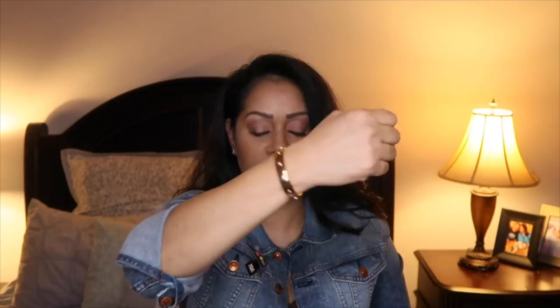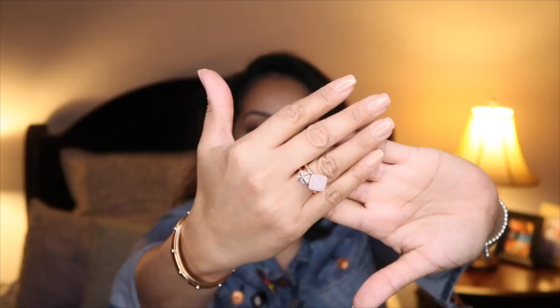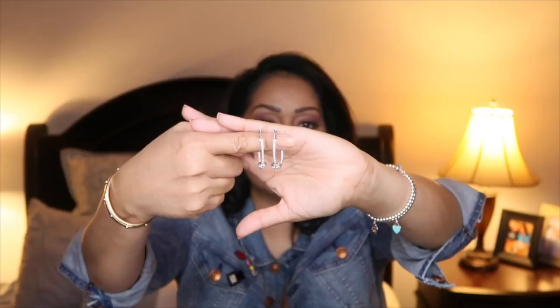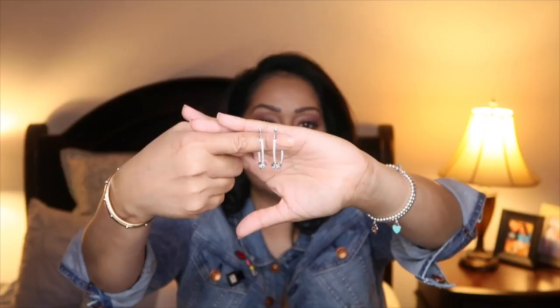I was really liking rose gold for a while, and I picked up these two rings — they're a set meant to be worn together, and they're by Michael Kors. I just think they look so beautiful. With dark nails they really stand out — it's such a gorgeous combination.